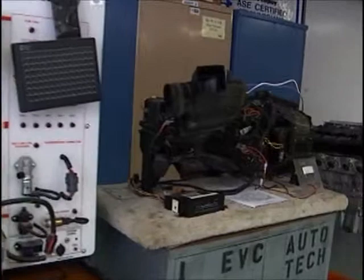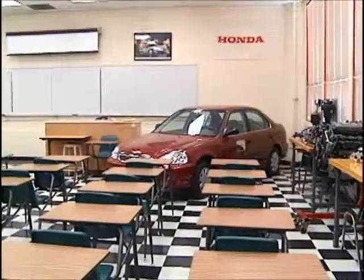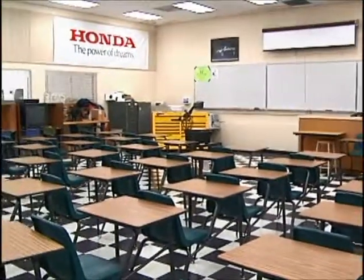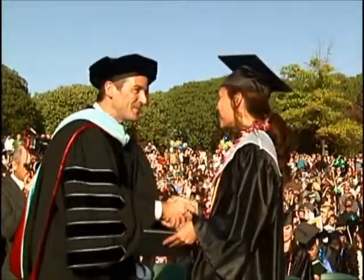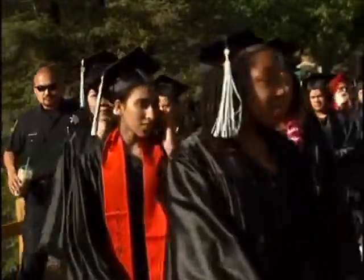I'm David Ames from the Evergreen Valley College Automotive Technology Department. We have a wonderful program here — it covers all aspects of automotive repair. We're sponsored by the American Honda Corporation, so we have many Honda vehicles and resources at our disposal. It's generally a two-year community college program. We offer two degrees: one in chassis drivetrain, the other in fuel and electrical. These are transferable degrees. The college is approved by the Western Association of Schools, so it's a fully accredited school, and we have the full college experience here.